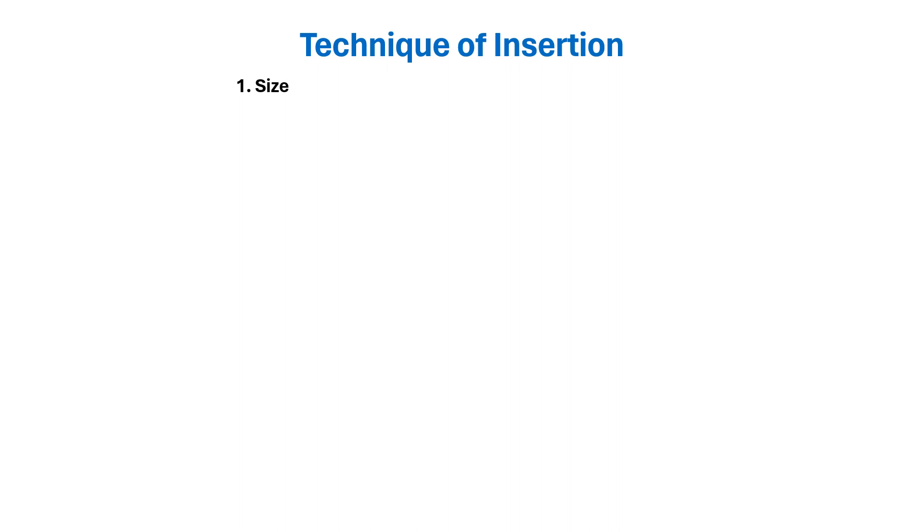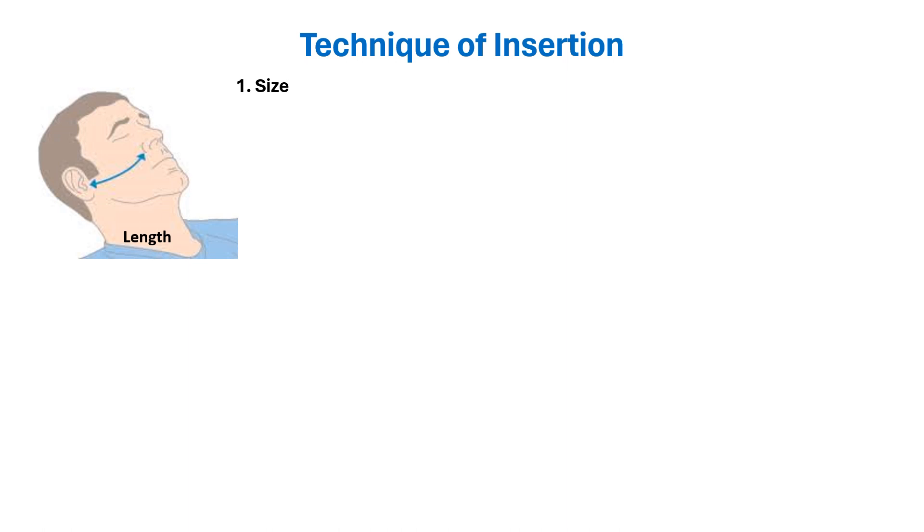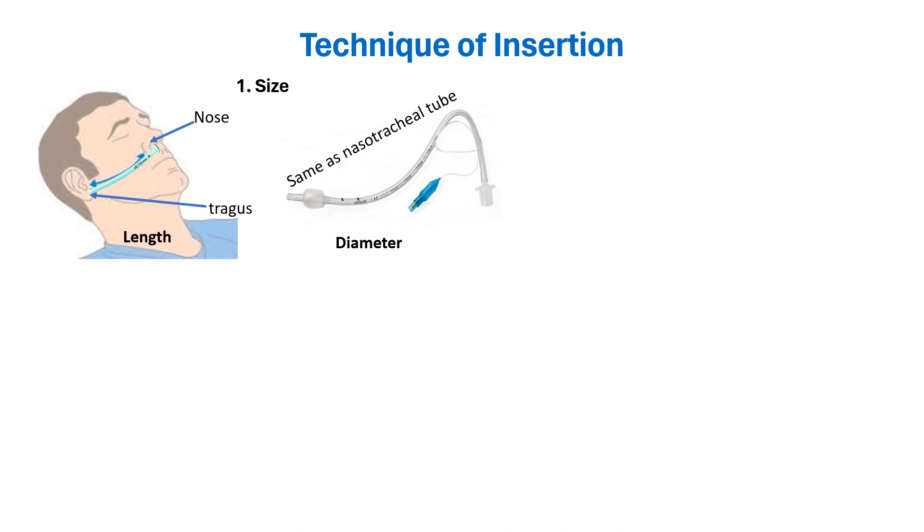The length of the nasopharyngeal airway is estimated by placing the tube against the side of the face; the correct length extends from the tip of the nose to the tragus of the ear. The diameter of the nasal airway should be the same as needed for a tracheal tube, that is, 0.5 to 1 mm smaller than for an oral tracheal tube.